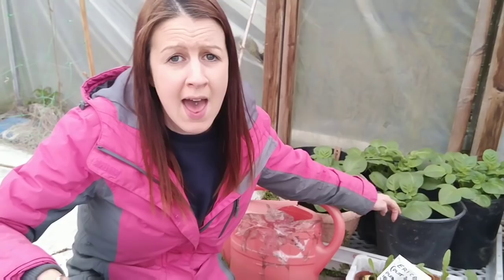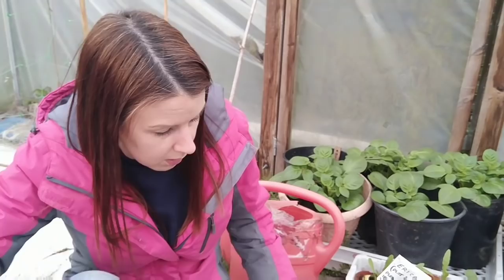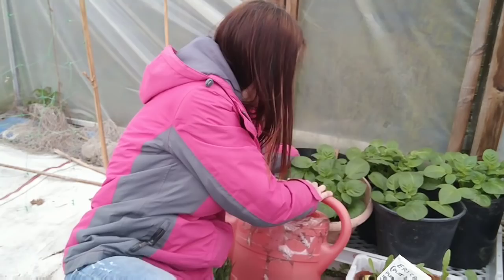So I earthed up my potatoes last Monday and they're doing really well. I just used some topsoil and they will need a little bit more earthing up in a couple of weeks or so, but I'm really happy with those. But remember I said last week that I didn't think my overwintered potato had done anything? Well, it's actually really heavy — I can't pick it up. I've got a small shoot, so I'm really pleased.